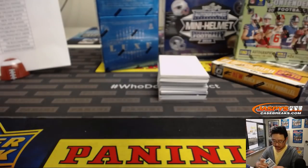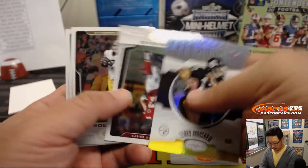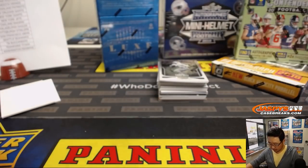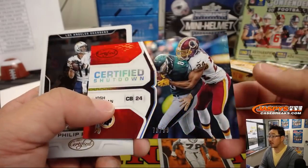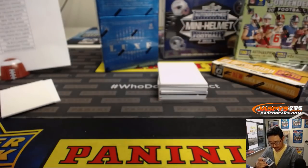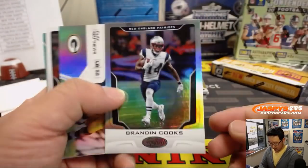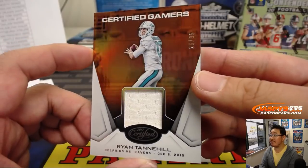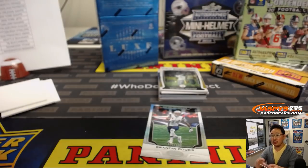Jared Davis. Le'Veon Bell for the Steelers. We'll top-load all those numbered cards before they go out. Immortals to 299. Certified Shutdown to 299. Brandon Cooks to 499. Ryan Tannehill, Certified Gamers, 25 out of 99 — and that is for Matthew S. and the Dolphins. Last Spot Mojo strikes again.